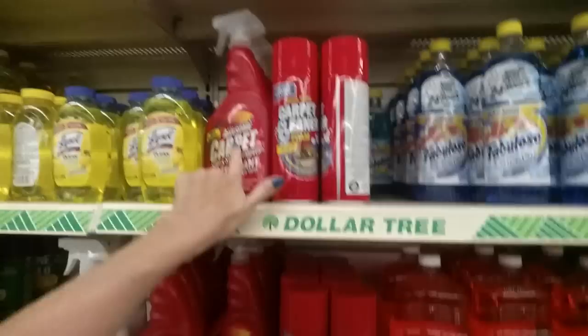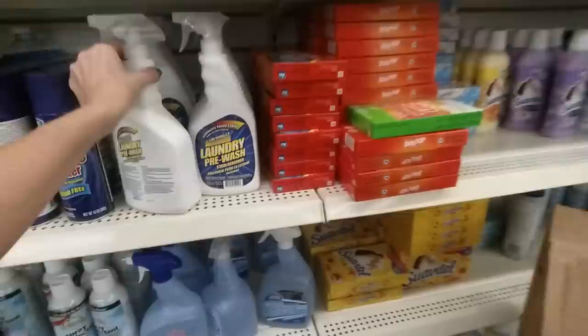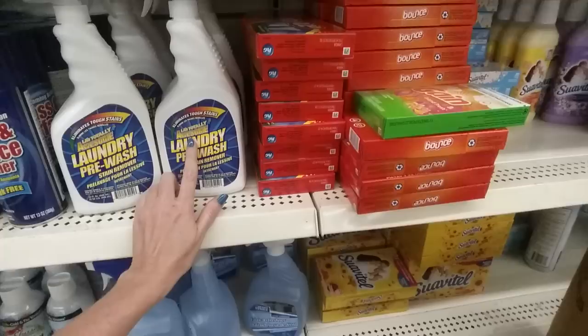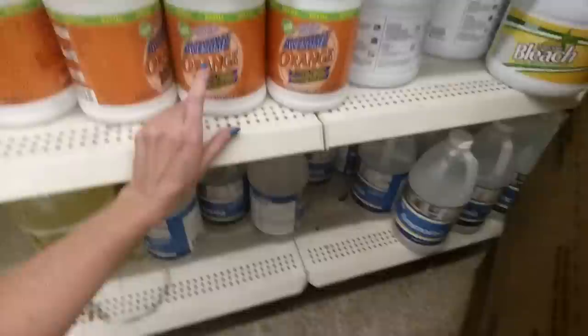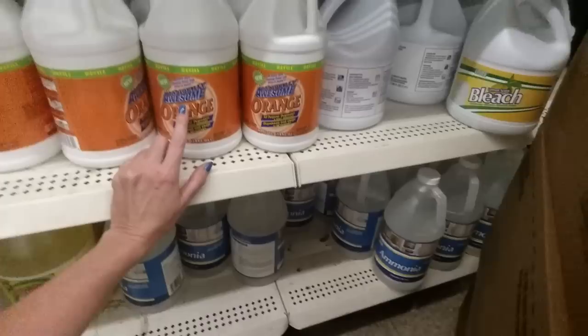Back to the cleaners section. They have more Totally Awesome products — carpet cleaner, carpet cleaner foam, glass cleaner, laundry pre-wash made by the same company as the laundry detergent I like. There's also an orange degreaser cleaner, which is probably very similar to one I already have — and it's only a dollar. And fabric softener.